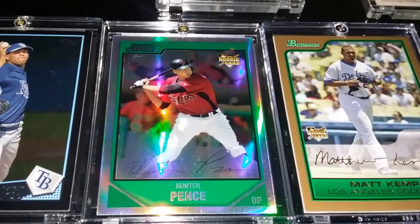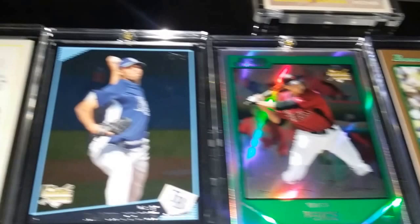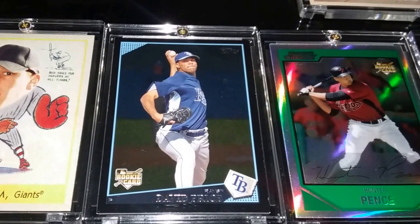Found this one as well — an absolute stunner. It's a refractor rookie card, just a gorgeous card. I was happy to find that one at the LCS. Also a Walmart exclusive edition of David Price — just a nice rookie card to add.